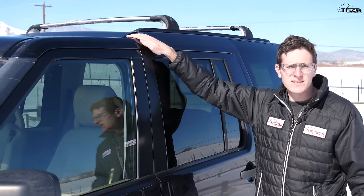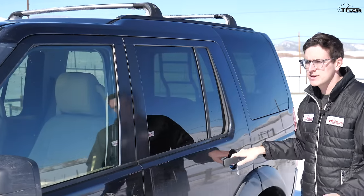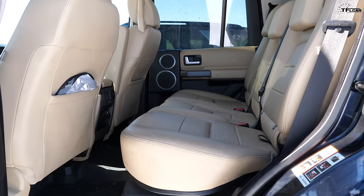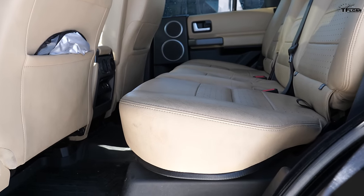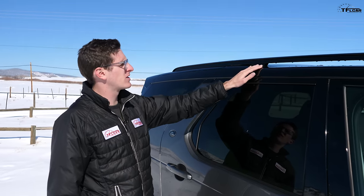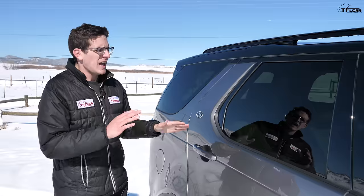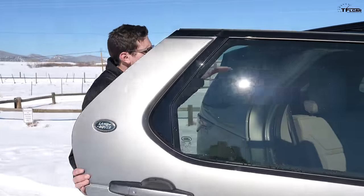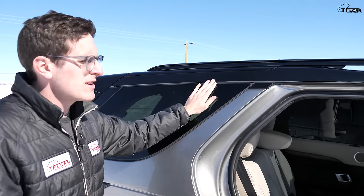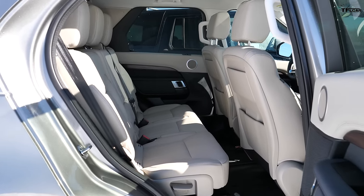Both of these Land Rovers share classic Discovery traits, such as this rise in the roofline, and it's actually here for a purpose — the roof is raised so they could raise the rear seat. This is called stadium seating, and it gives rear passengers an amazing view. You actually sit higher than the front seats — it feels like you're on a safari. The new Discovery also has a little kick up at the rear, but it's tiny, maybe an inch or less, meaning the rear roof really isn't any higher in the back seats. They kept it for nostalgia, but it's nothing like the old one.